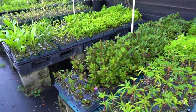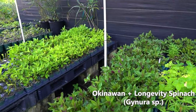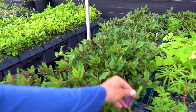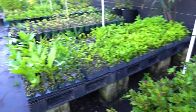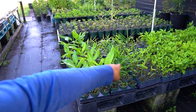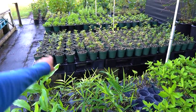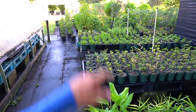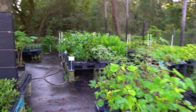Lots of longevity spinach, lots of Okinawan spinach — that's a whole table of longevity and a good half table of the Okinawa. The Okinawa just has a really pretty underside to the leaf. Looks like we have some mango ginger here and some regular ginger over here. Got some sapota cabas, some mints down there — and that's kind of the last of the online section.